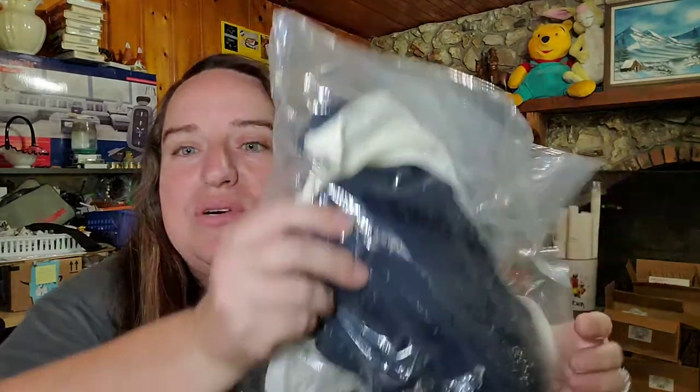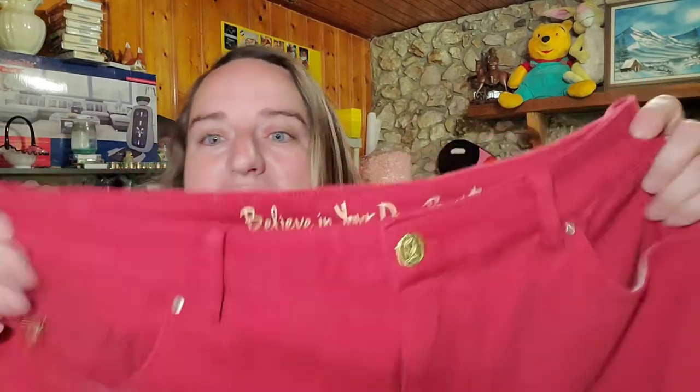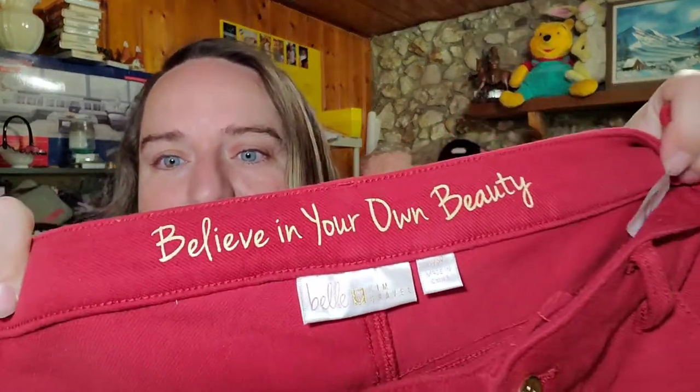On Poshmark we just have one small sale — two bras. Someone sent me an offer of nine dollars and I accepted. I haven't hardly sold any of these. They're super comfortable; I actually wear them. They're a microfiber bra, so if you guys need bras, these are cheap and I have a bunch of them. That's it for Poshmark.